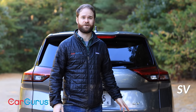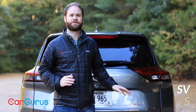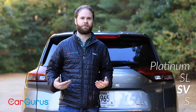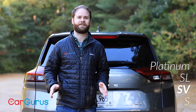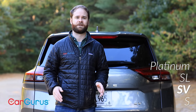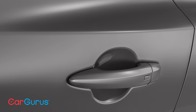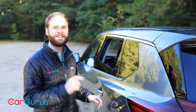This Rogue is the one you're going to see everywhere — the SV trim. It sits one level above the base S trim, which keeps things pretty basic. It also sits below the SL and Platinum trims, which have a little more panache. The 18-inch wheels grow to 19 inches on those more expensive trims, and both include roof rails as standard equipment. Every trim gets keyless entry.